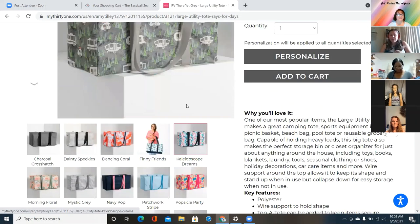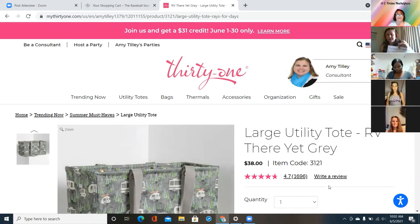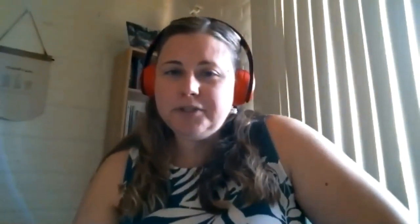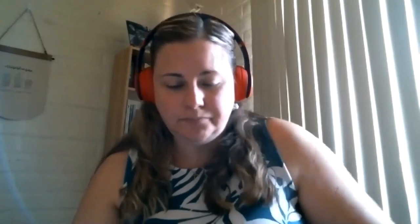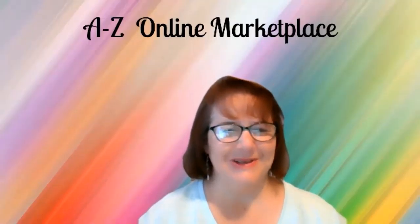There are specific products in the summer print event, so check out my website. Here is my email, my VIP group, and my website. Thank you all so much for your time. Thank you so much Amy — we'll see you next time! Now we're going to talk to Amanda.